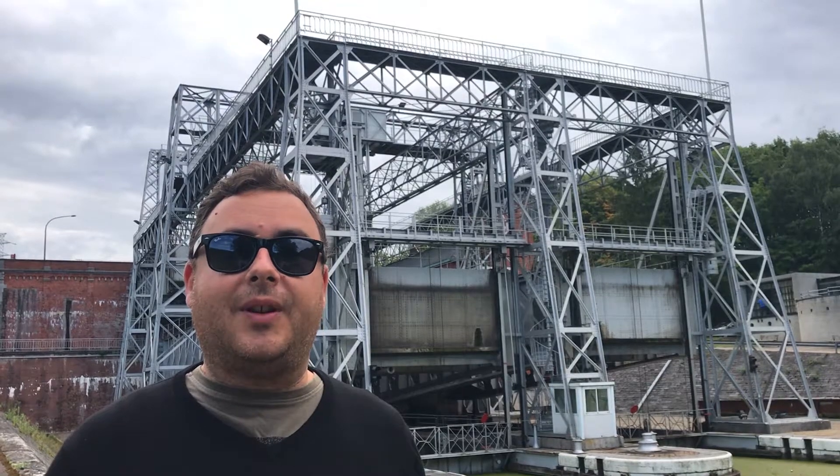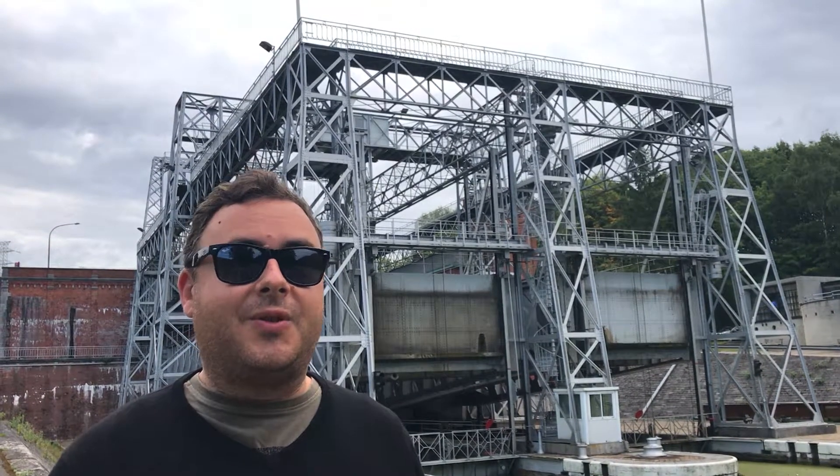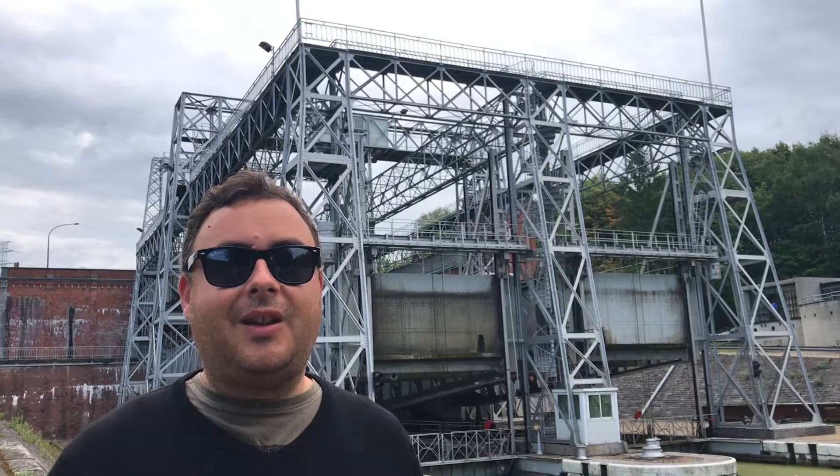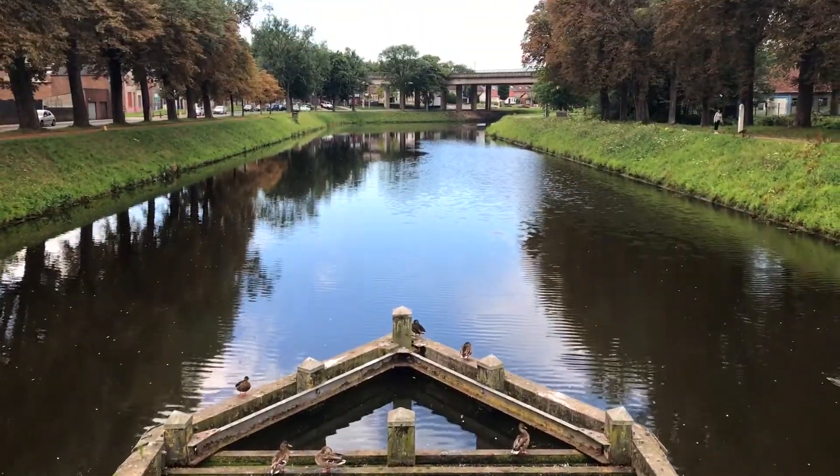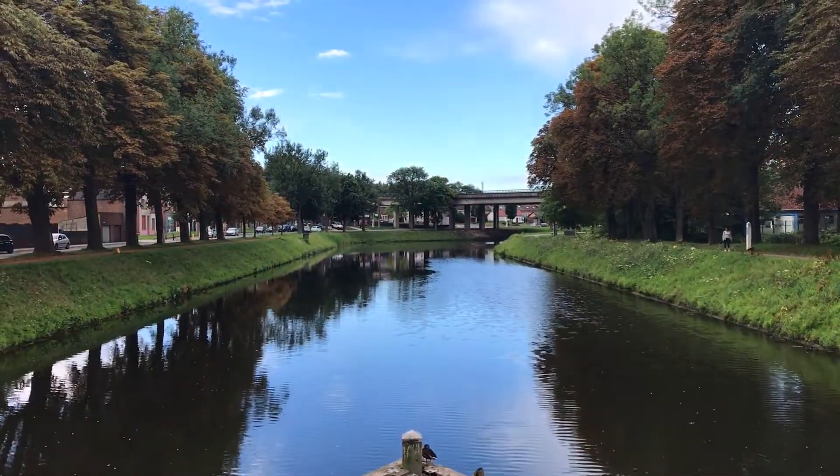In the 19th century this was coal mining country, and coal mining country requires a lot of transportation. In the age before steam, canals were the obvious solution, but to connect this area to existing canals, they had to overcome a height difference of more than 60 metres.